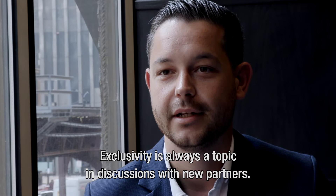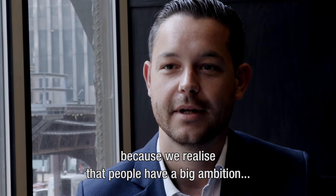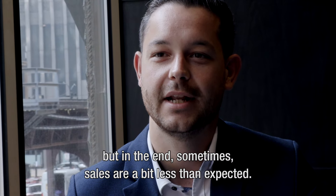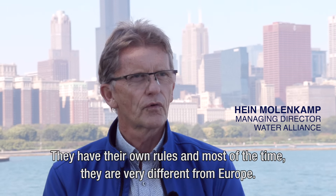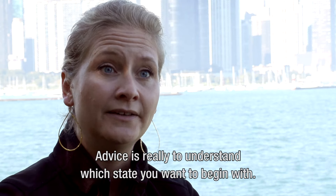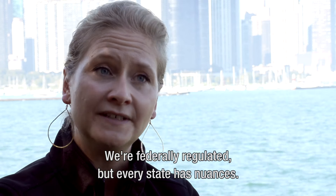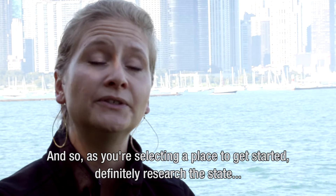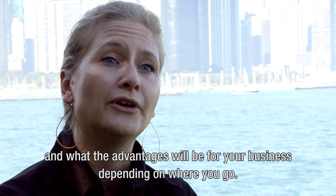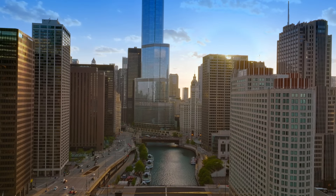Exclusivity is always a topic in discussions with new partners, and this is something to be careful about because people have big ambitions but sometimes the sales is a bit less than expected. It looks simple but it is also complicated to go to the US — they have their own rules, very different than Europe. The advice is really to understand which state you want to begin with. The United States is very diverse. We are federally regulated but every state has nuances — tax regulations, environmental regulations. So as you're selecting a place to get started, definitely research the state and what the advantages will be for your business.